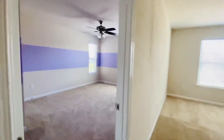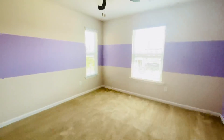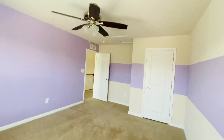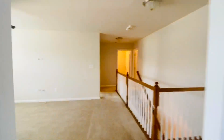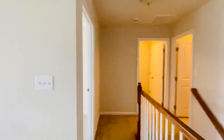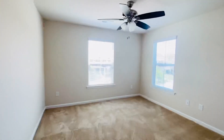Here's the second bedroom — pretty paint scheme again. All the bedrooms do have ceiling fans and plantation shutters. This room faces the front of the house. Then we have the bonus room here. The third bedroom also faces the front of the house.